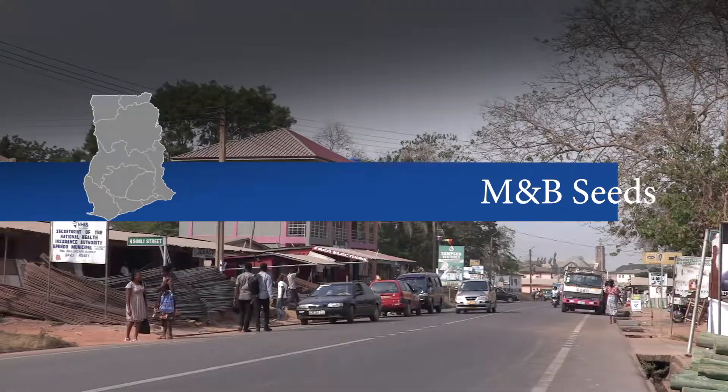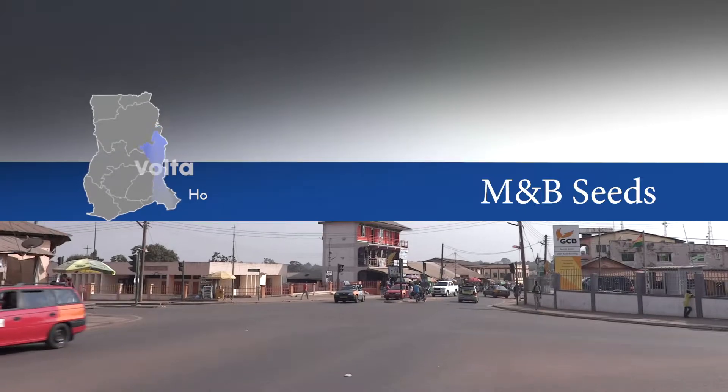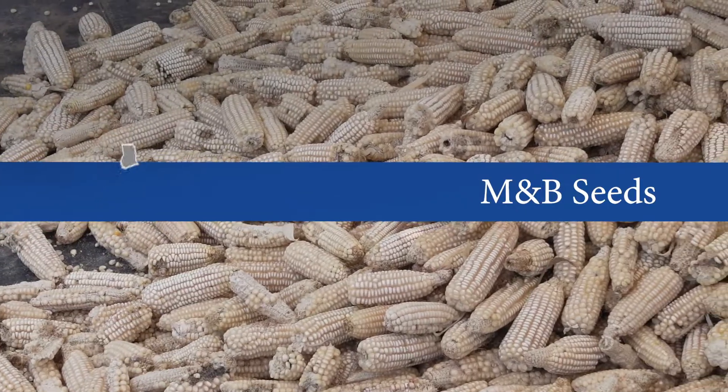In the Volta Regional Capital, MNB Seeds works to add to the food value chain through the production of high-yielding seeds.